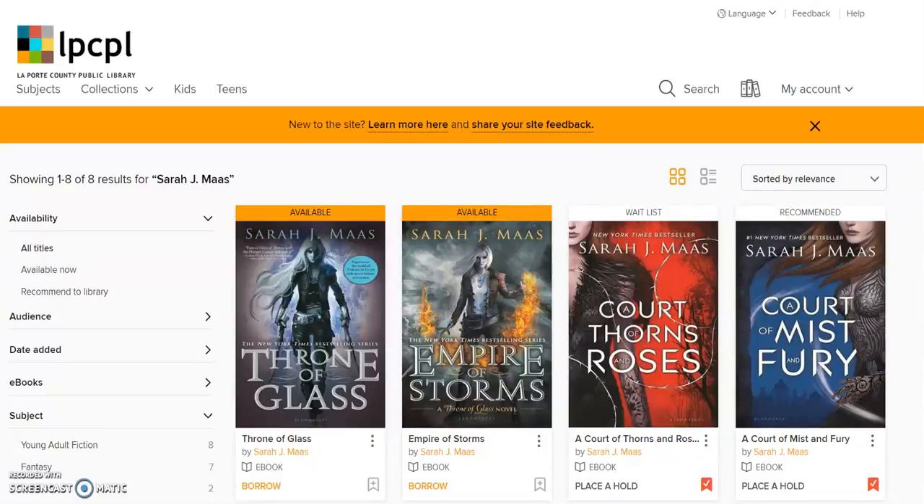Hi there. This video will show you how to borrow and place holds on books from Overdrive, LaPorte County Public Library's online collection. Before getting to this point, you should have opened the Overdrive application, logged into your account, and performed a search for an item you're interested in reading.